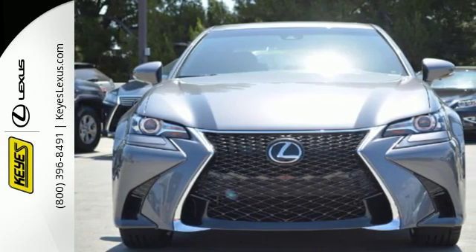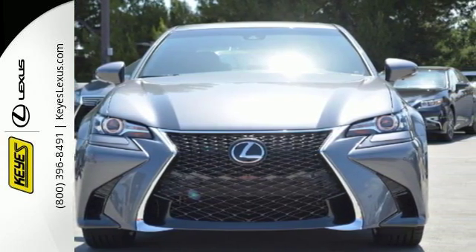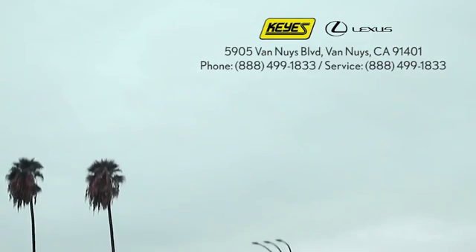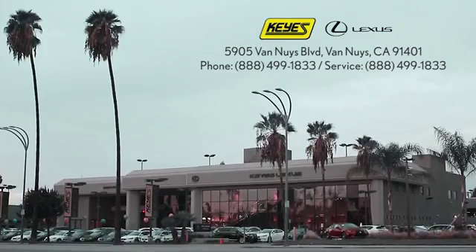Take it for a test drive today. Call, click, or stop into Keys Lexus today. We're conveniently located at 5905 Van Nuys Boulevard in Van Nuys, California, or find us at keyslexus.com.